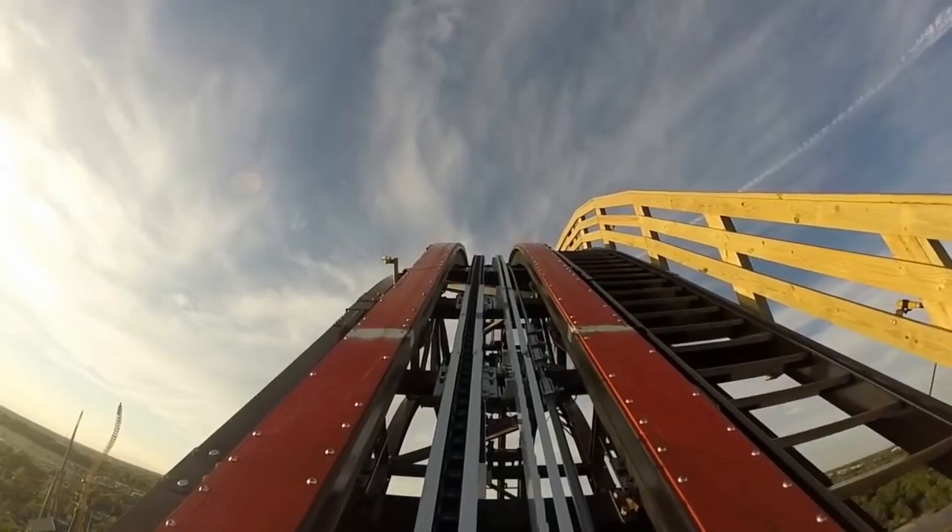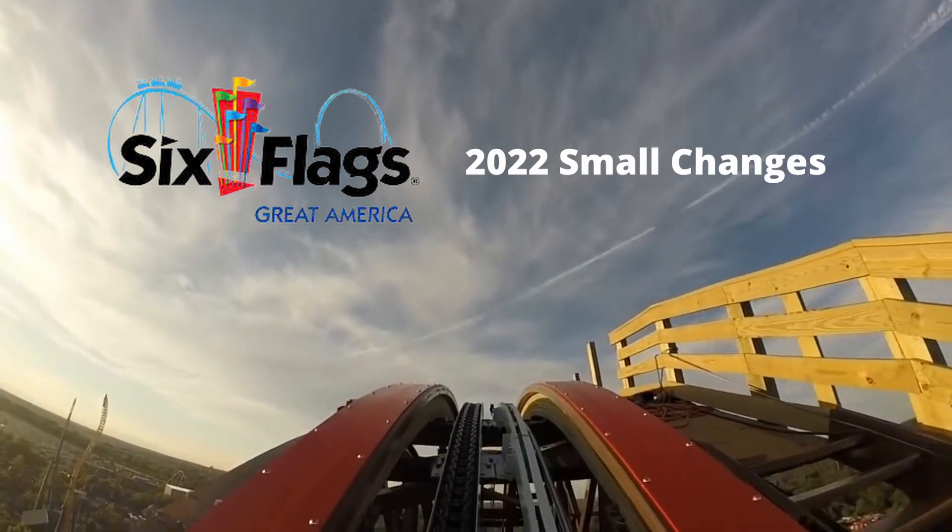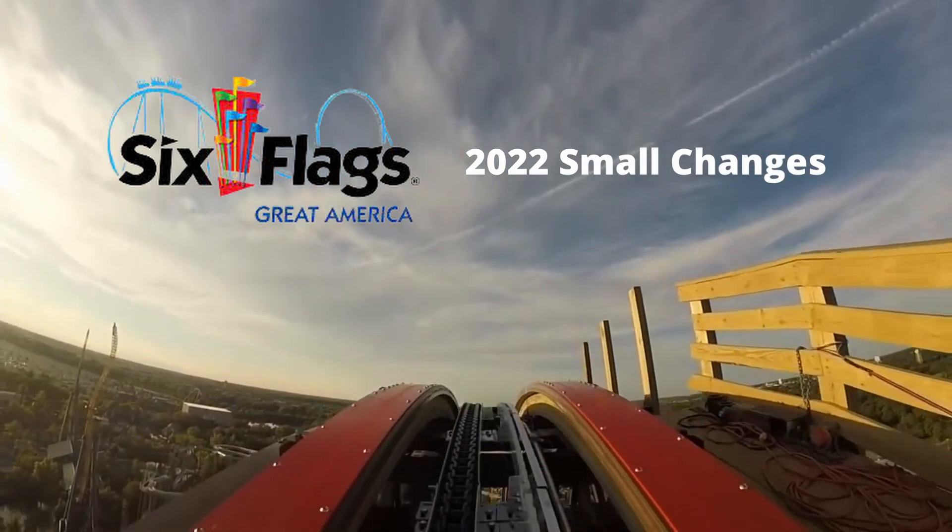Hello guys, welcome back to Most Coasters. My name is Anderson. Today we're going to be taking a quick look at Six Flags Great America and all the new things they're offering for the 2022 season. Let's get to it.